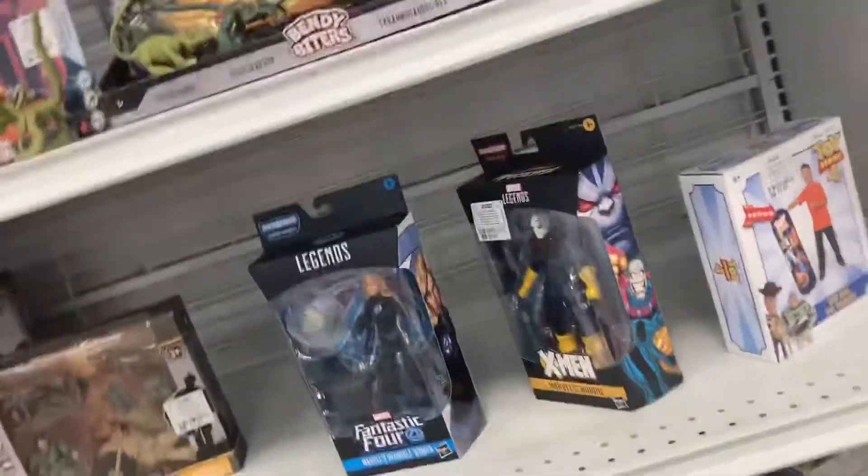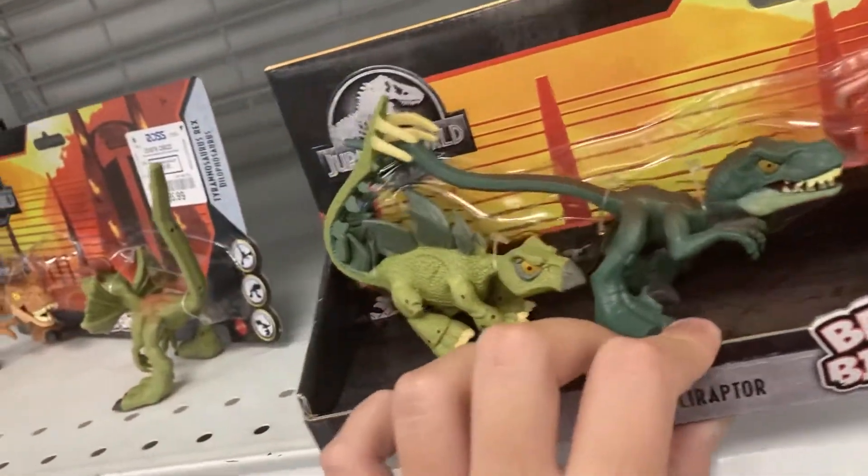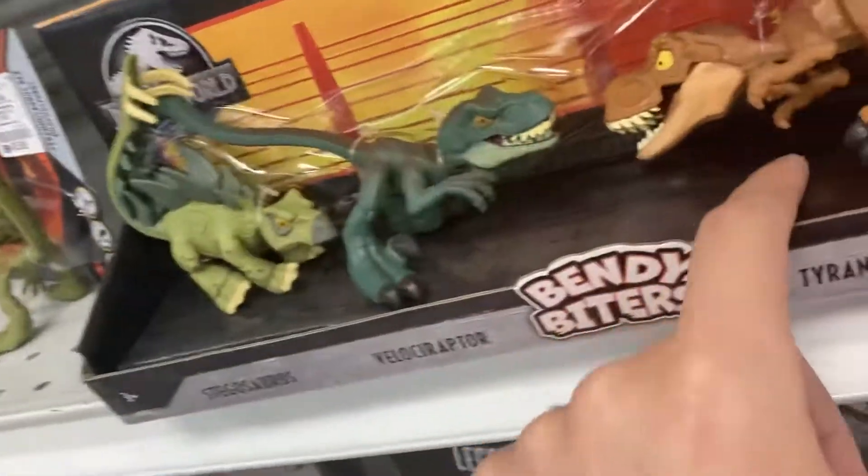Here's this side — some of them make sounds, most of them don't. Look, they have the Jurassic World ones: the Bendy Biters — Stegosaurus, maybe that's Velociraptor, T-Rex, and Triceratops. Jungle figures too.